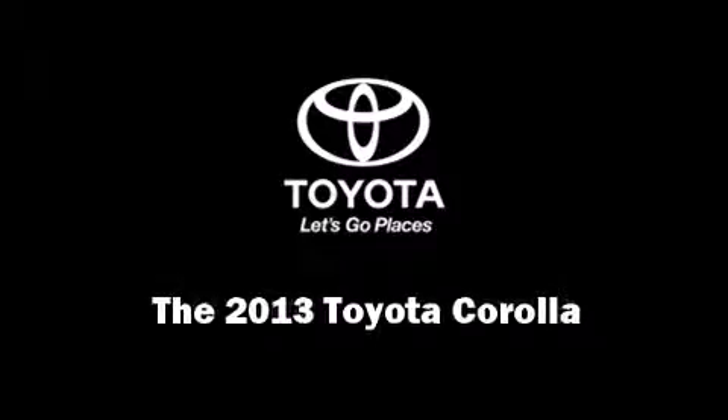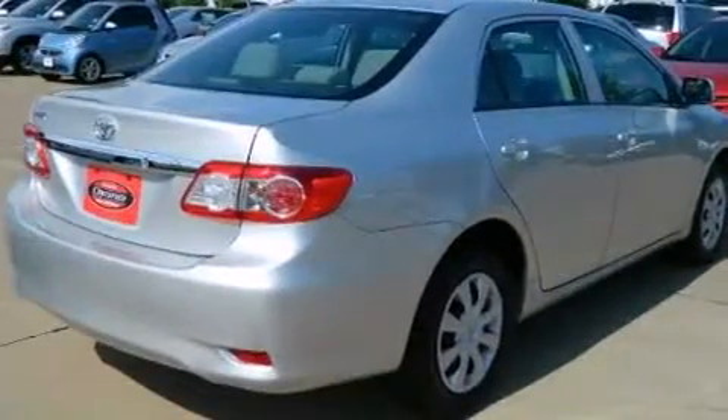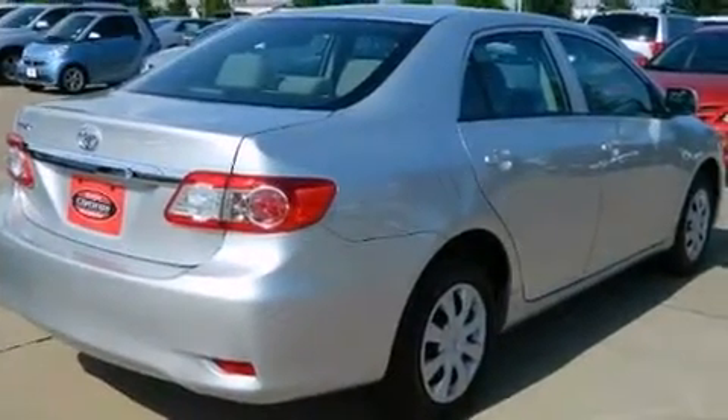Discerning drivers will appreciate the 2013 Toyota Corolla. With fewer than a thousand miles on the odometer, this four-door sedan prioritizes comfort, safety, and convenience.